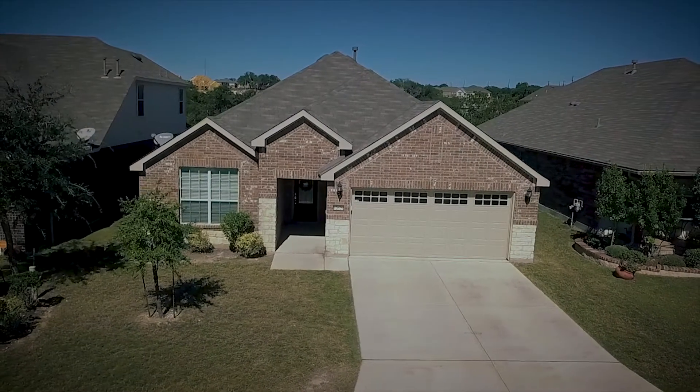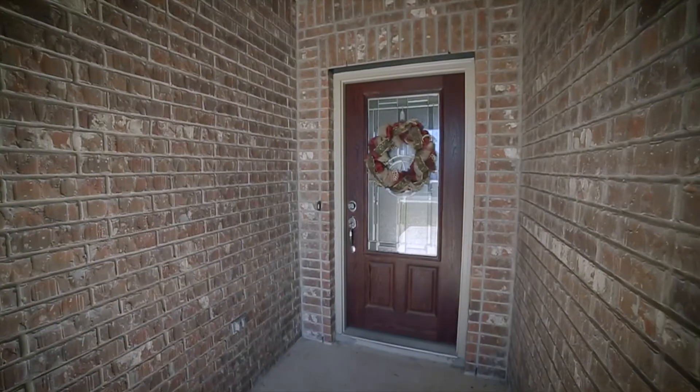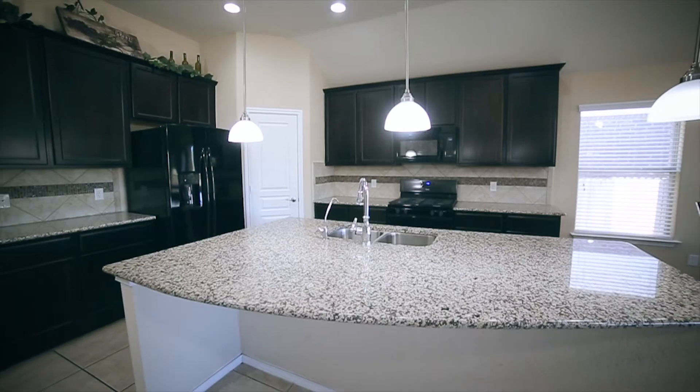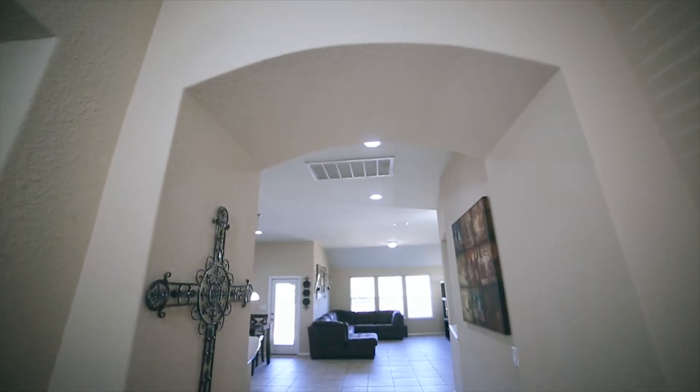The like-new Pulte model home boasts tons of upgrades. As you enter the home, you will fall in love with the 10-foot ceilings and perfectly placed arches that draw you in.